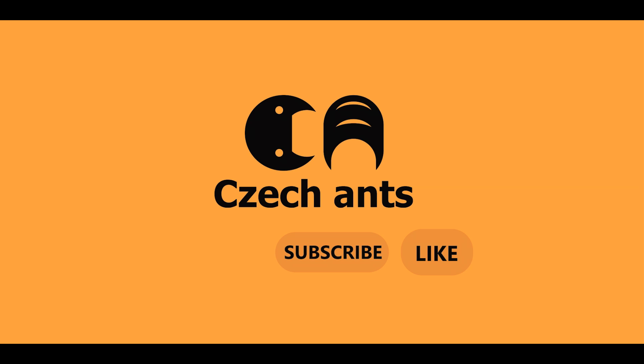Hope you enjoyed this video. If you did, like, subscribe and ring the bell. And if there are some ant keepers with experiences that can help me with some kind of advice, I would be really happy as well. See you guys again in another ant adventure.